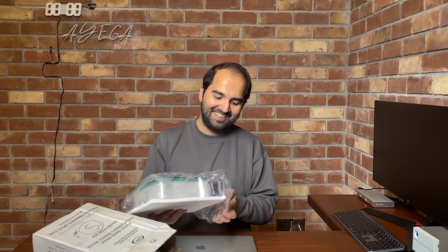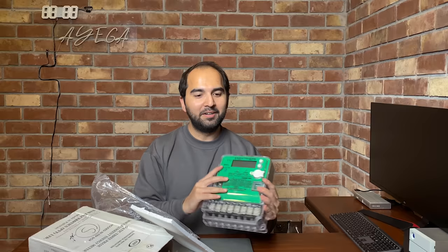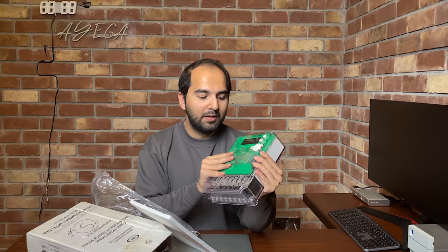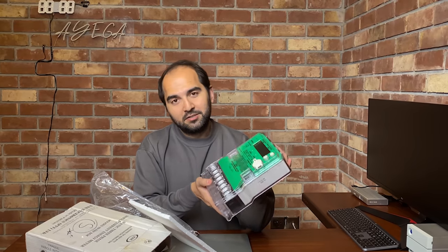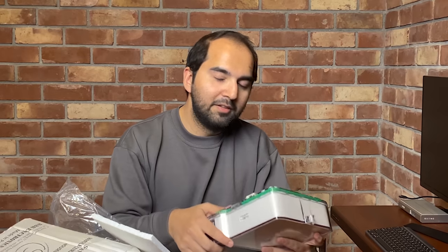We are going to unbox a very special thing that I have been waiting for almost one year. Let me show you what it is - I'm really excited! We are going to unbox our green meter. Inshallah, we will install it today, and tomorrow we will start the process with ISCO and then begin selling electricity to the grid. This is a huge milestone - providing electricity back to the grid in Pakistan is a very big task.